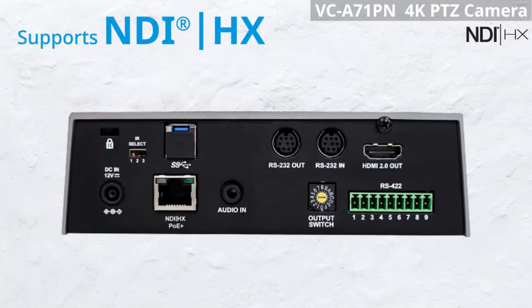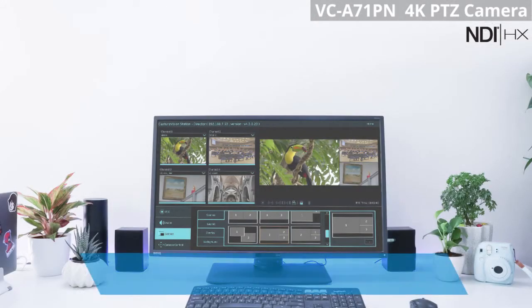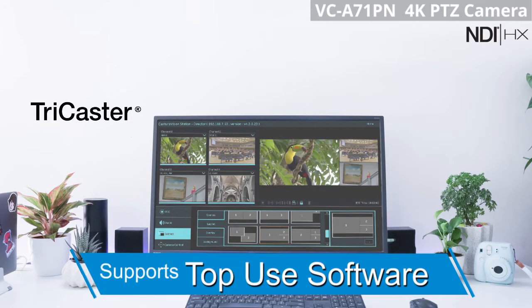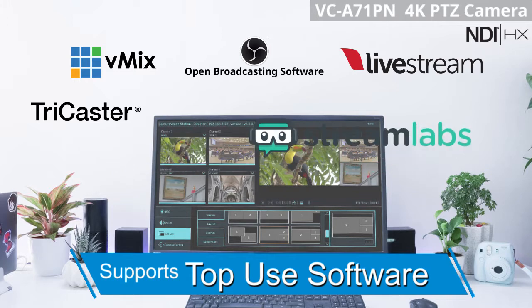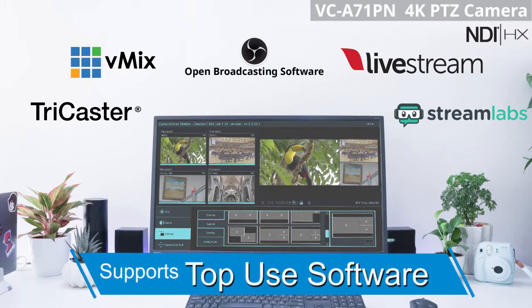The VC-A71PN supports NDI technology, delivering high quality video with ultra-low latency for your video production. Use live broadcasting software like TriCaster, vMix, OBS, Live Stream Studio, and others for NDI-based video production to create personalized streaming for your online audience.